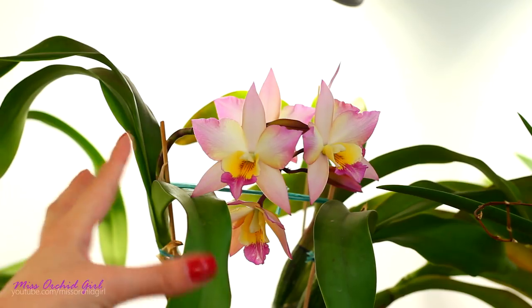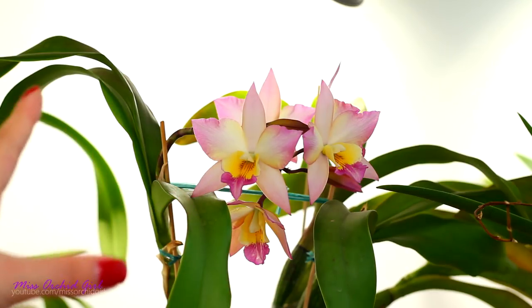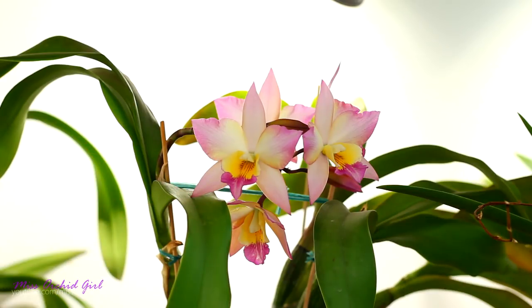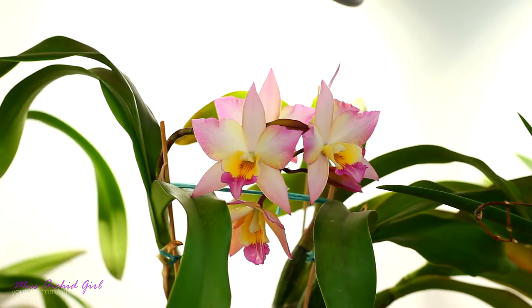Not only will you find Cattleya hybrids — species of Cattleyas which have been hybridized and crossed together — you can also find intergeneric hybrids, meaning a few species in the Cattleya family which are very compatible with each other have been crossed together to create an intergeneric orchid. Such as this one — this is the Iwanagara Apple Blossom, which is a complex intergeneric and it looks absolutely unique in the Cattleya kingdom. Genera that can be crossed together are usually Encyclia, Epidendrum, Schomburgkia, Cattleya, Sophronitis, Laelia, and I think there are a few more.